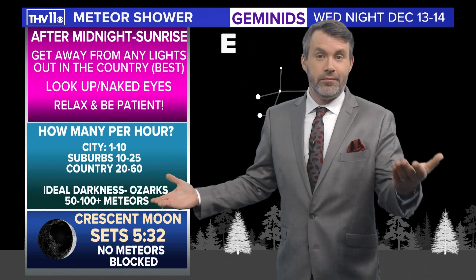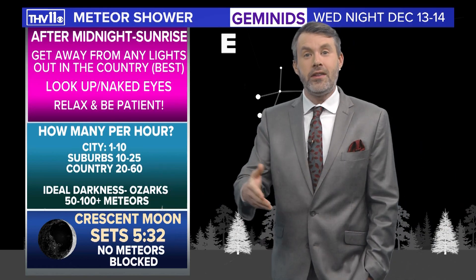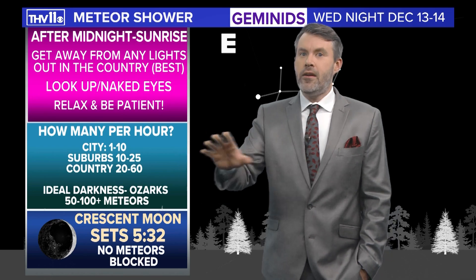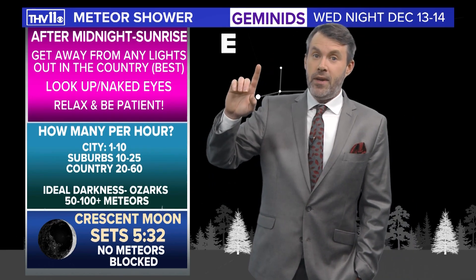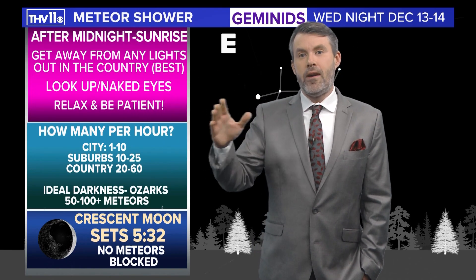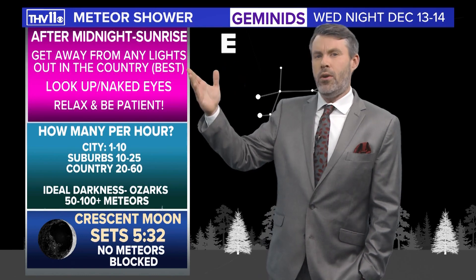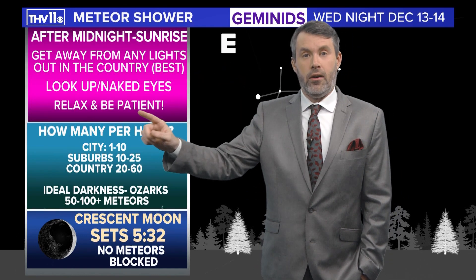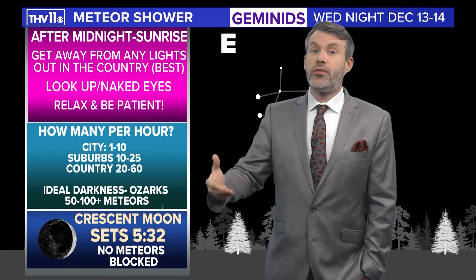The longer you're out there, the more meteors you'll likely see. A meteor doesn't last very long though — if you blink, you could miss it because they only last a few seconds. Some meteors will be very short, but others will have a long tail that will certainly get your attention, and those are the ones you'll remember.